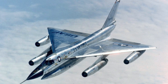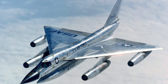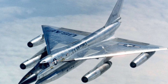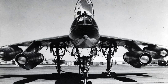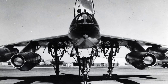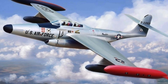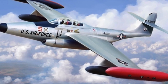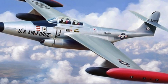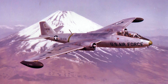The Convair B-58 Hustler, the supersonic bomber, used a downward firing ejection capsule for the pilot and navigator. The reason was that the aircraft's delta wing and high speed made upward ejection difficult. The Northrop F-89 Scorpion — some versions also used downward ejection seats to avoid the high tail.